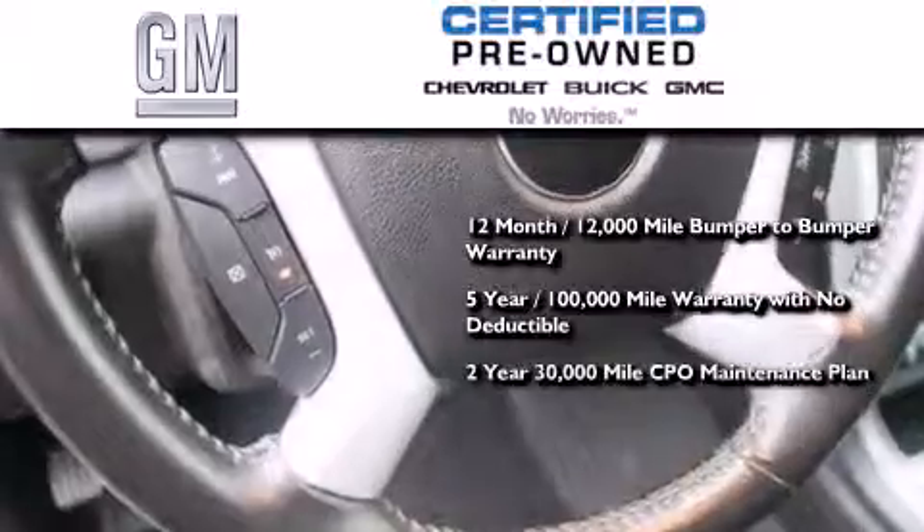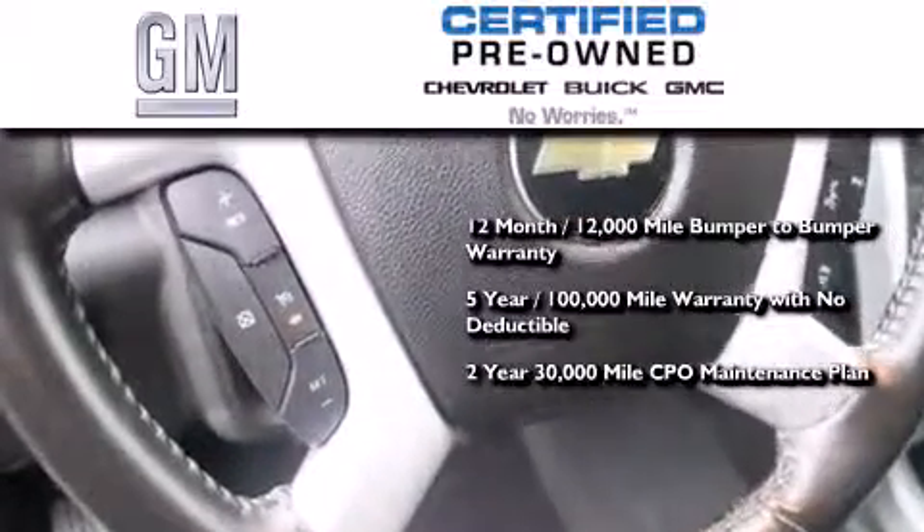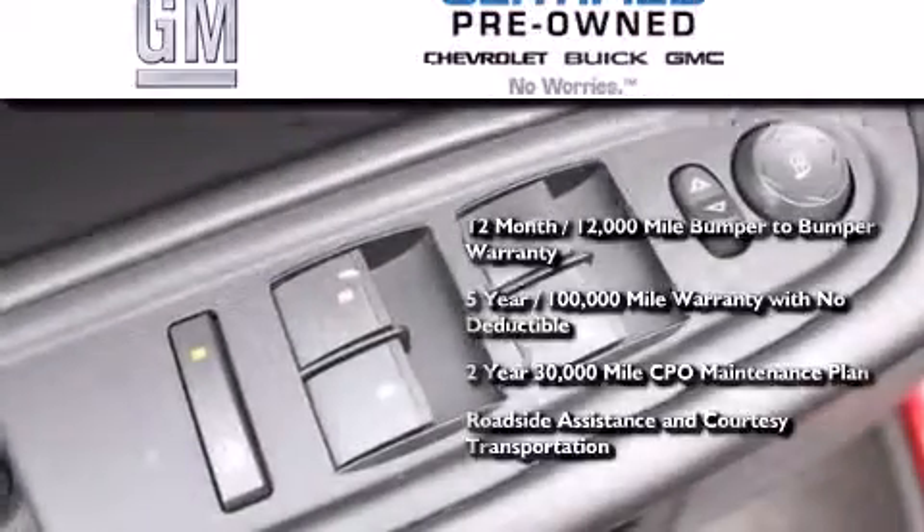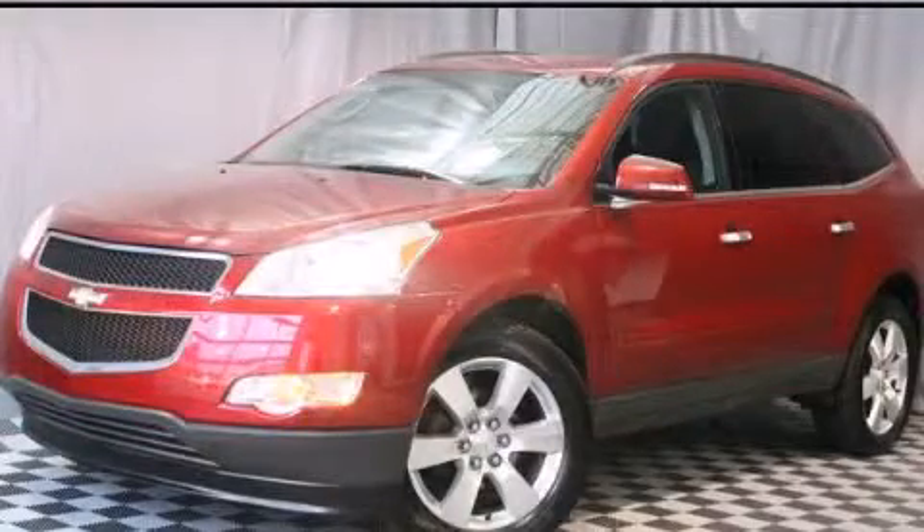Also included is a two-year, 30,000-mile standard CPO maintenance plan, plus roadside assistance and courtesy transportation. This vehicle won't last long at this price. Call and arrange a test drive now.